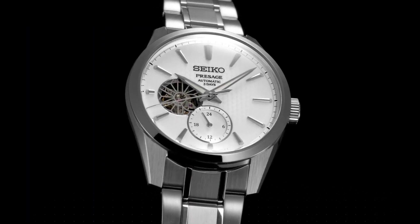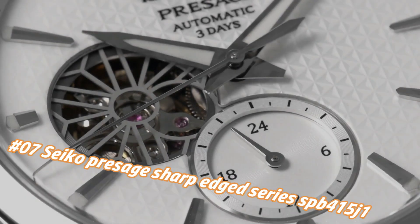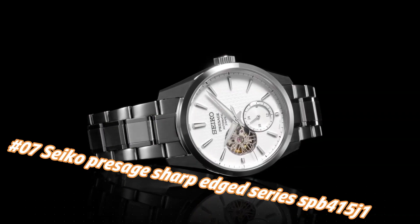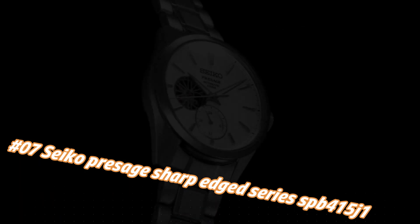Number 7: Seiko Presage Sharp Edge Series C415J1. The current price of this watch in USD is $1,189, but this price will vary with time.